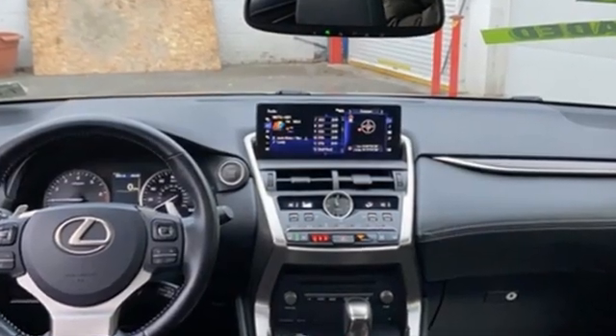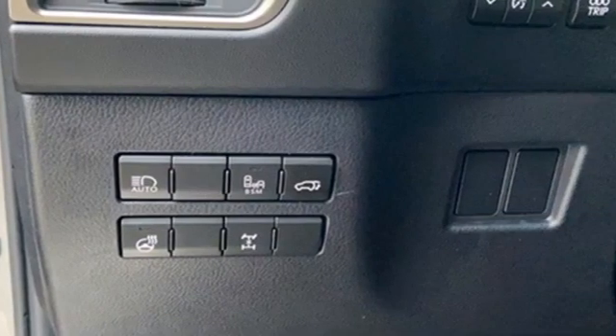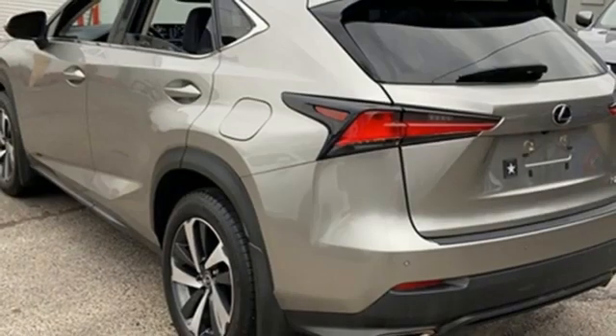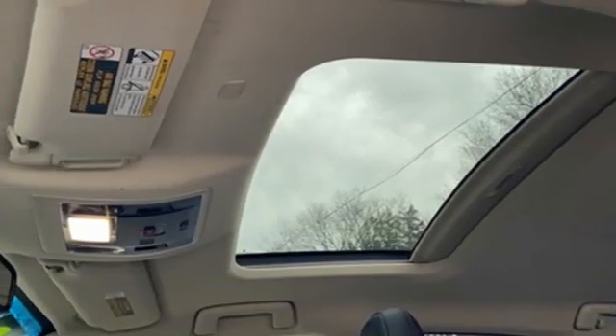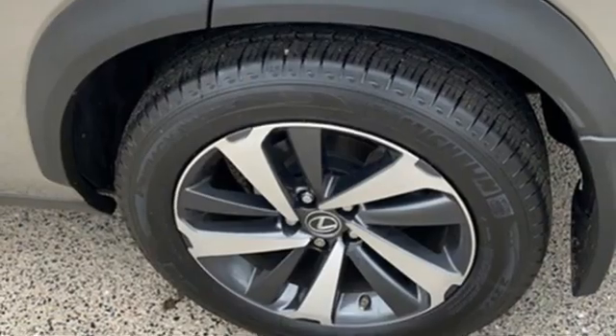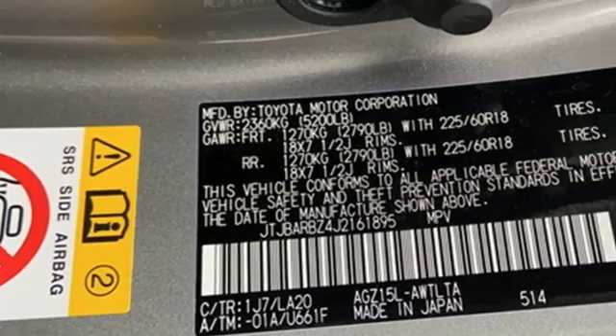Features include intercooled turbo inline four-cylinder engine, four-wheel drive, Bluetooth wireless audio streaming, doors and push button start proximity key, dual zone climate control, Scout GPS link smart device navigation, leather steering wheel, and LED low beam headlights.